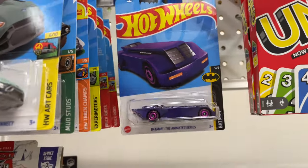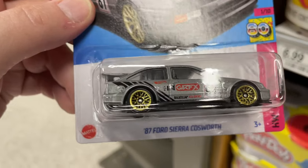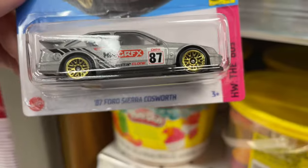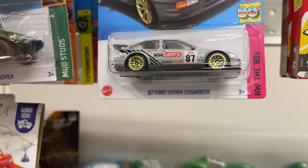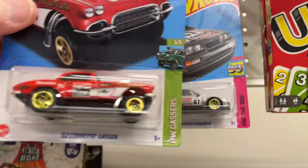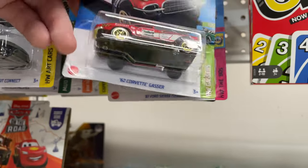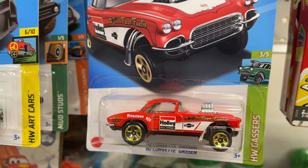I need more light — I have my flashlight on but it won't turn on. Looks like the camera thinks there's enough light. '87 Ford Sierra Cosworth — that's a nice one. So they have a few cars here that are really nice. Here's the Gasser, the Holley. Oh man, nice '62 Corvette Gasser. Another beautiful Hot Wheels.